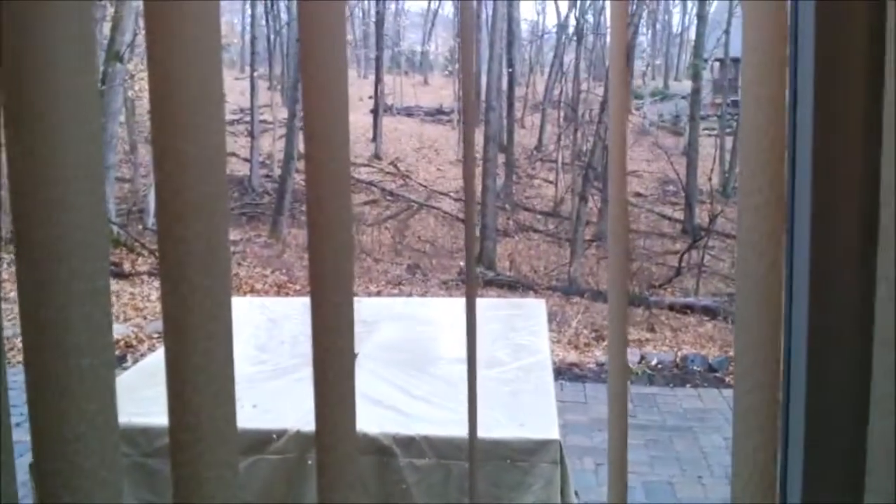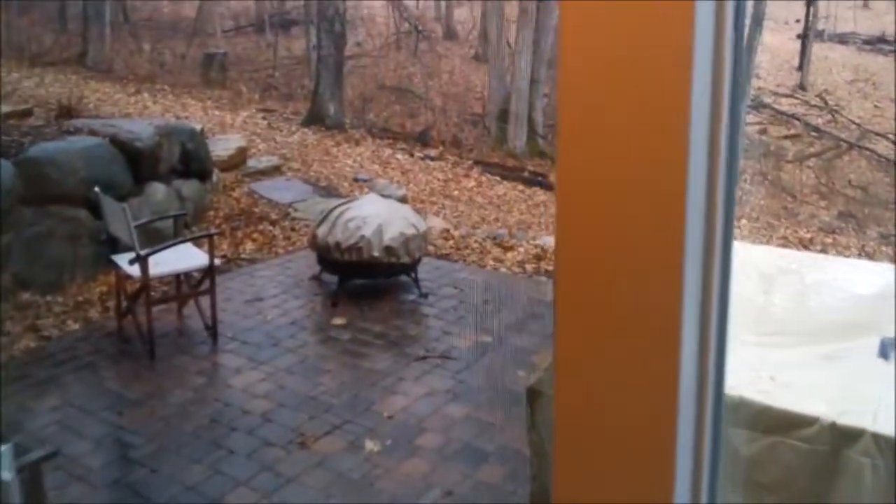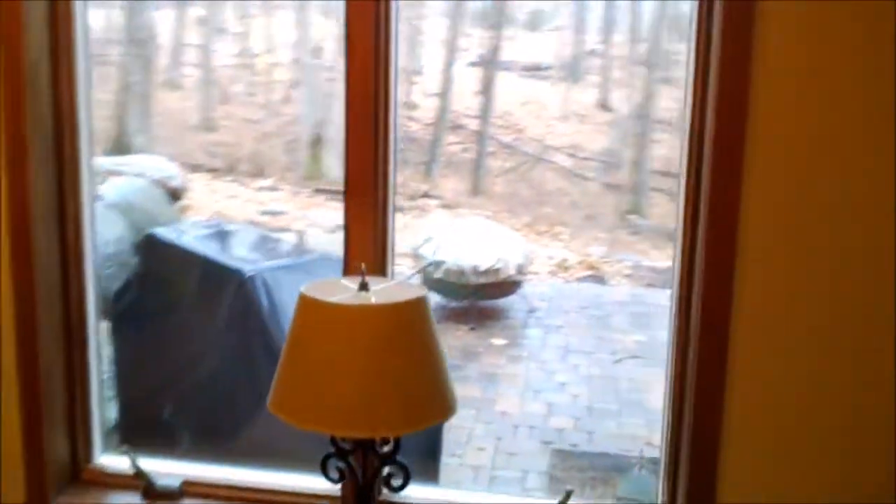I'm not going to go outside because it's raining today, but weather permitting we also can use some of this patio space. There's a little bit of space out here — a table, some chairs, a fire pit, and the grill is just sitting right out there, you can see it out the window.